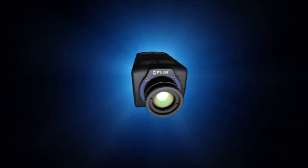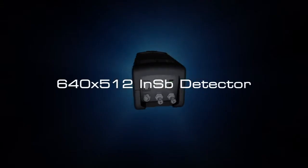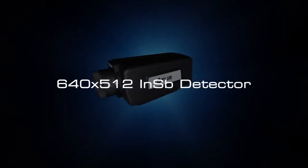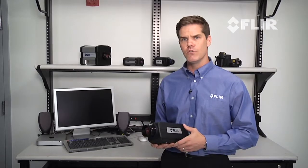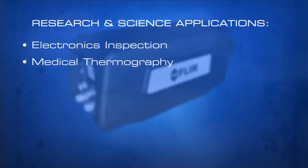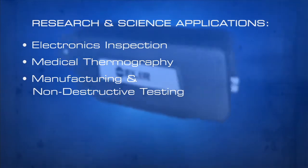The camera features a highly sensitive 640 x 512 indium antimonide, or InSb, detector that produces beautiful IR imagery and accurate temperature measurement — perfect for demanding research and science applications including electronics inspection, medical thermography, manufacturing, and non-destructive testing.